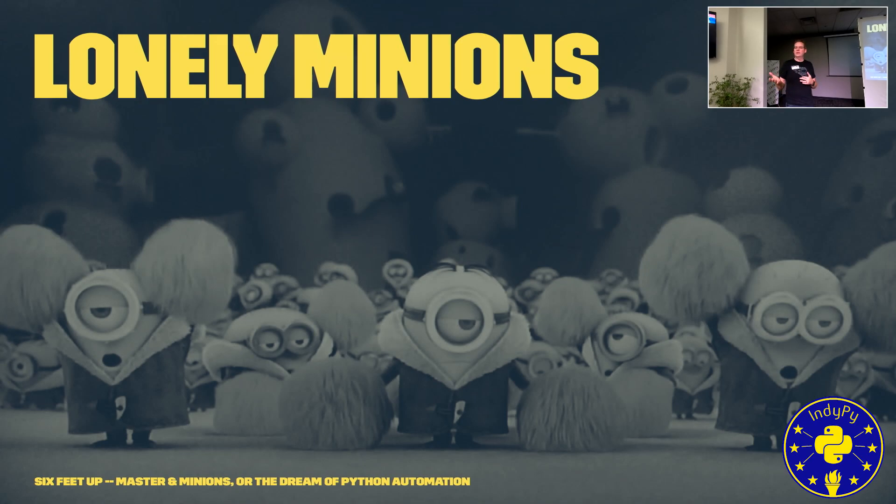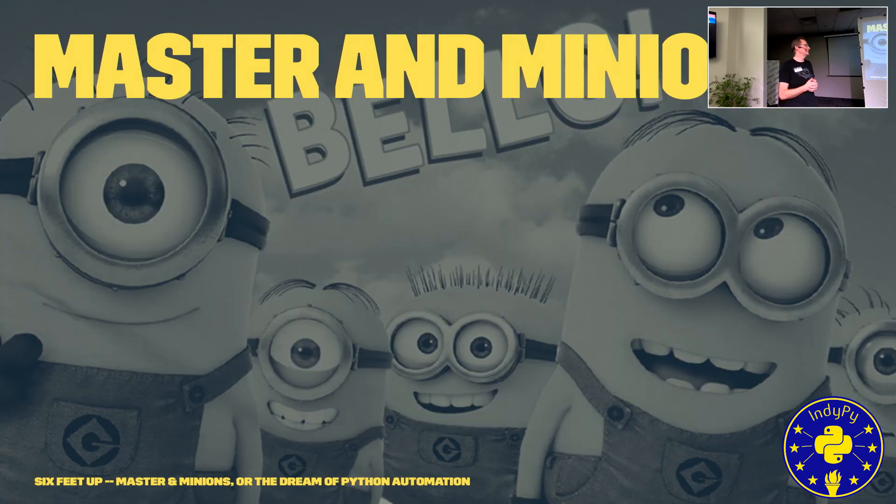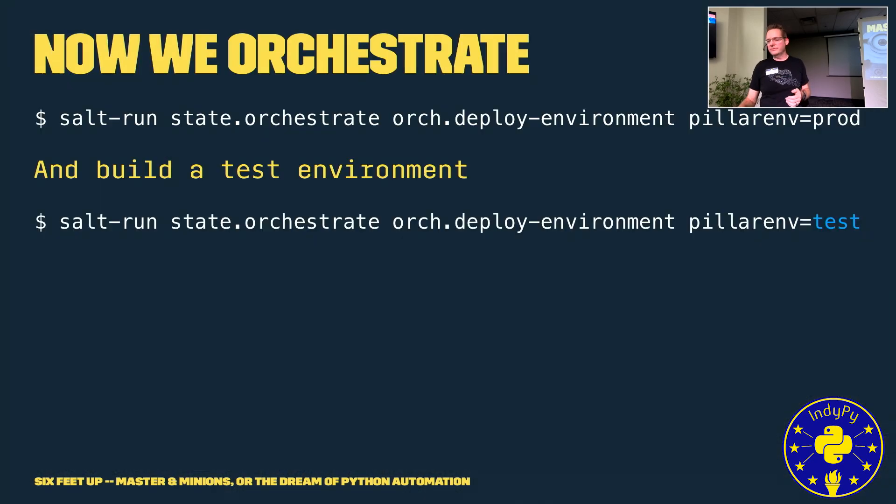Salt can run masterless or with a master, but I prefer running with masters and minions — that way you have happy minions. Once we have that control VPC up and running, every aspect of our infrastructure is defined via Salt pillars and states. States are the templates that stamp out different functions of our infrastructure; pillars are the variables stuffed into those stamps.